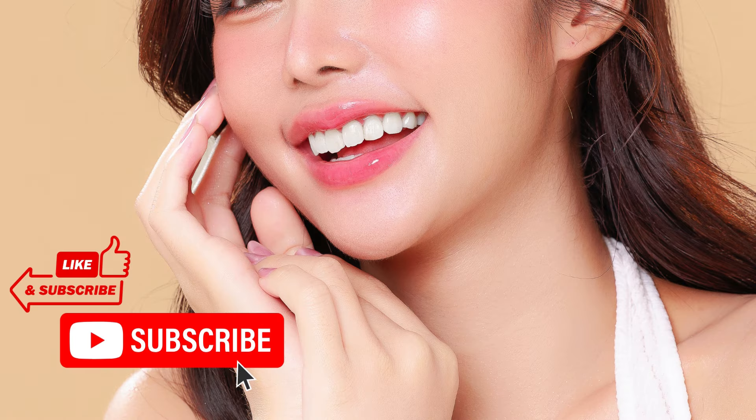If you found this video helpful, don't forget to like, comment, and subscribe for more health tips. See you next time!